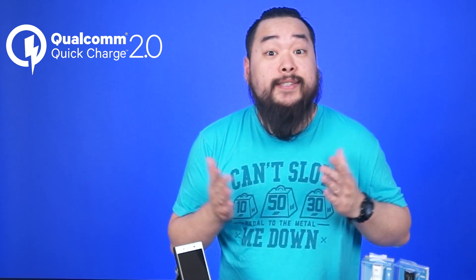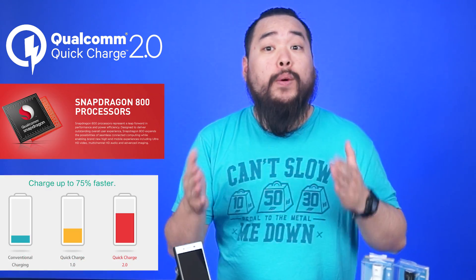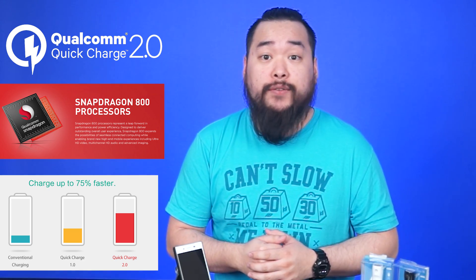Then a year later, Qualcomm unveiled Quick Charge 2.0, powered by Snapdragon 800 processors. 2.0 enabled 75% faster charging versus devices without the technology. Finally, Qualcomm announced Quick Charge 3.0. With 3.0, you could charge twice as fast as version 1.0, and the efficiency was improved 38% compared to 2.0.